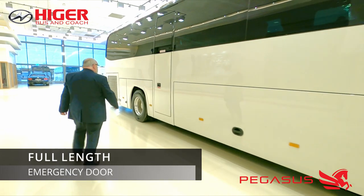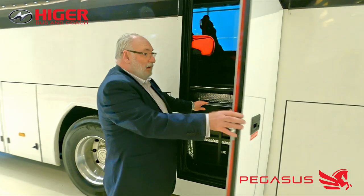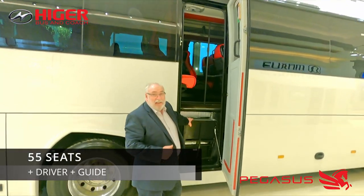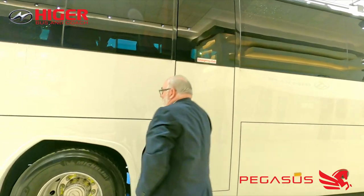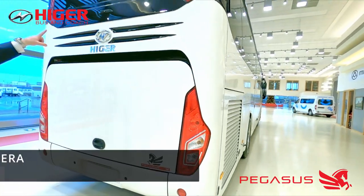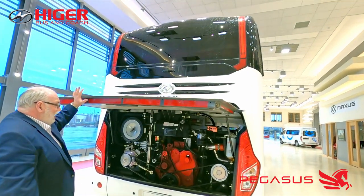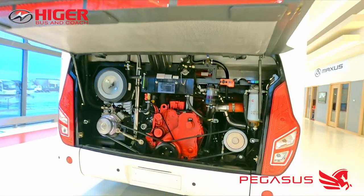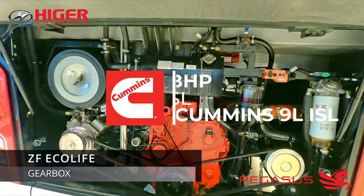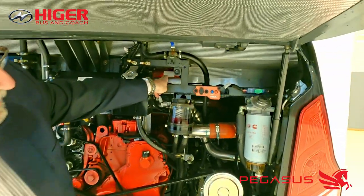We have gone with an emergency door rather than a continental door or a toilet in this particular model because this one has 55 seats plus the driver plus the guide, which gives us a little bit of extra space in the back. We have parking sensors, a rear camera as standard, and an ISL 9-litre Cummins engine made in Darlington, coupled with the standard ZF EcoLife gearbox.